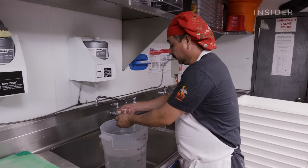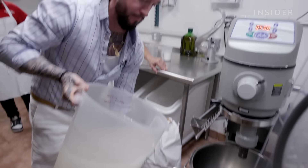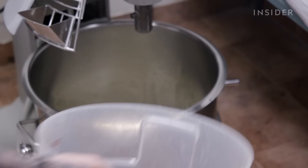At 9 in the morning, Tony and his team get started making a 33-year-old dough recipe. The mixer is loaded with olive oil, New York City tap water, activated yeast and 50 pounds of high-gluten flour.